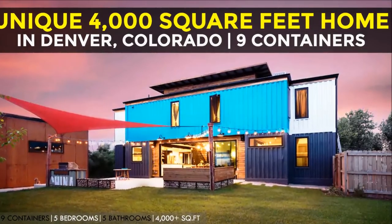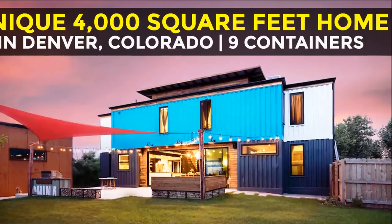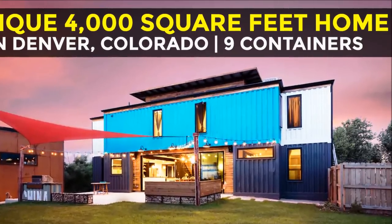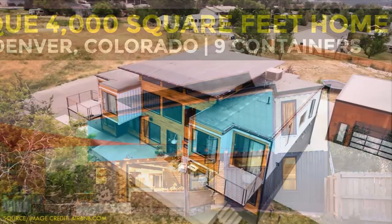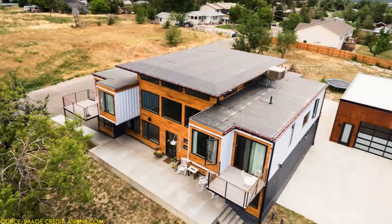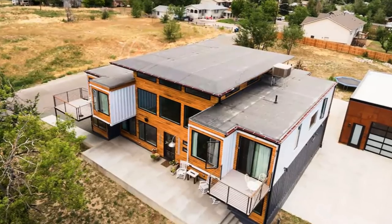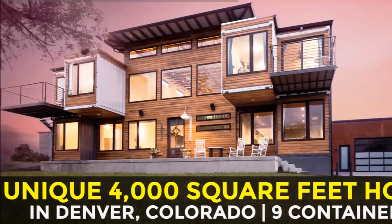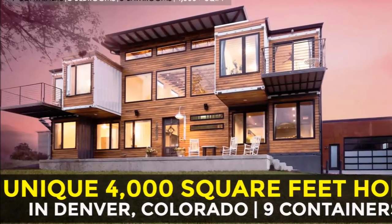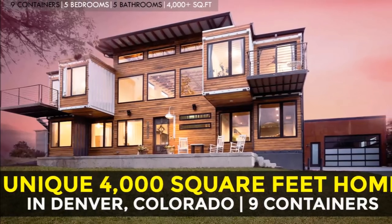Hello and welcome to our YouTube channel. Every week we feature an existing shipping container house from around the world. In today's video we feature a rental shipping container home — a unique 4,000 square foot home in Denver, Colorado, built from nine shipping containers. Stay tuned as we go through this house tour together.